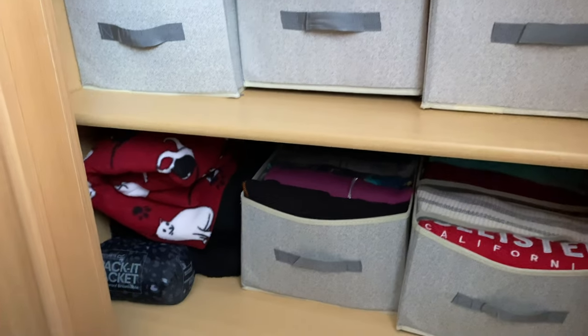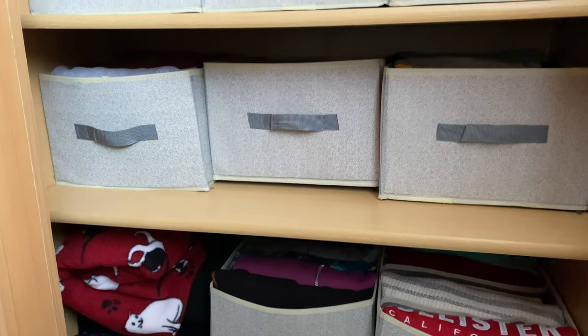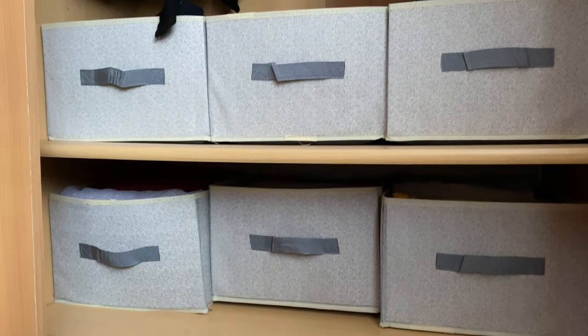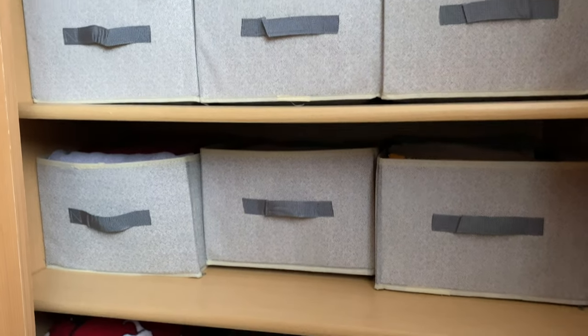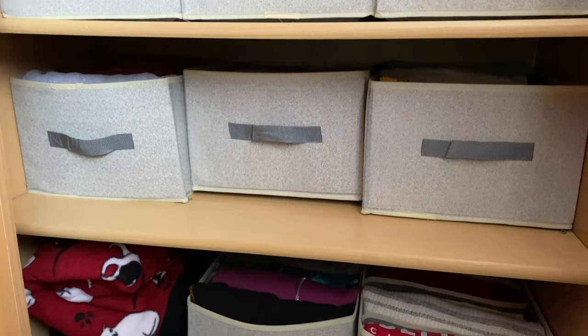The main thing I've tried to do is not have places where I can pile things up. Everything has a place, which I think works quite well for me.